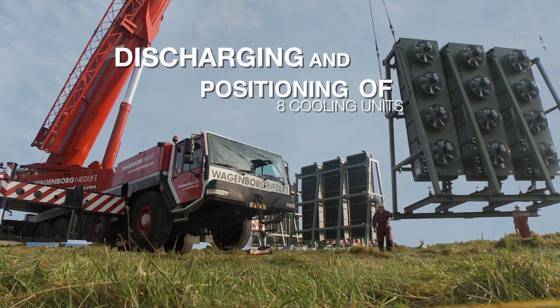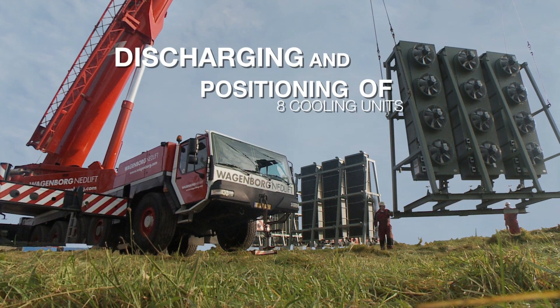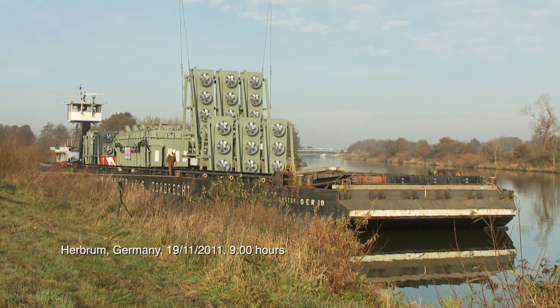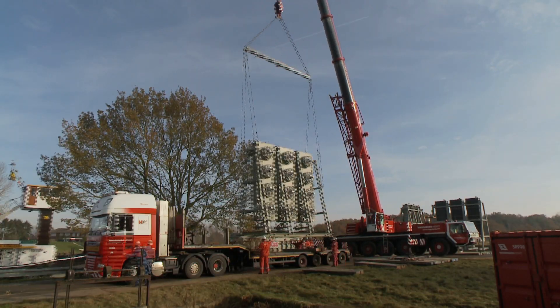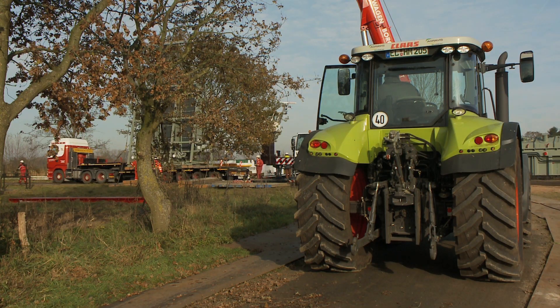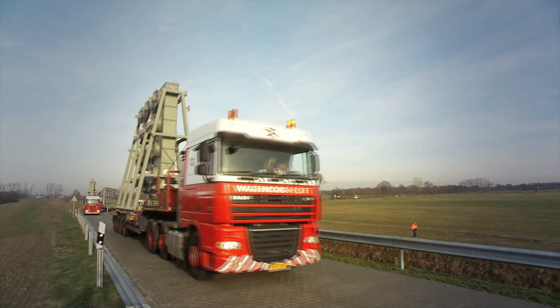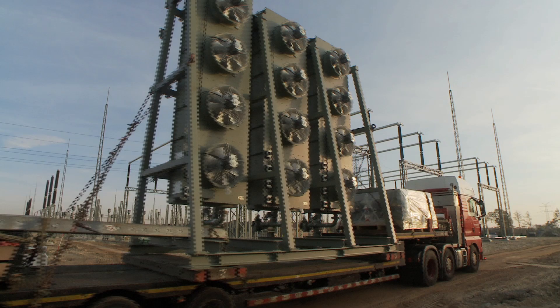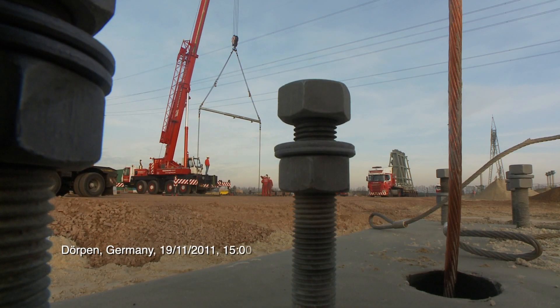Together with all concerned parties including local authorities, Wagenborg Nedlift considered several locations near the end location to perform the roll-off operation of the transformers. Although the selected location is an environmentally sensitive area, it was considered to be the best option by everyone. Great care was taken, however, to avoid any unnecessary damage to nature.